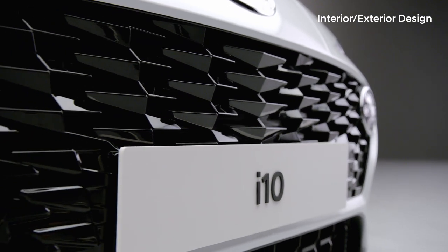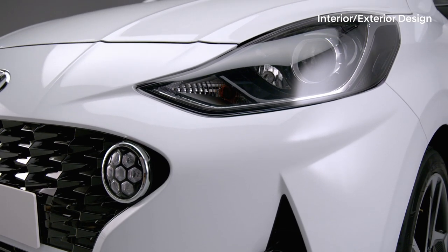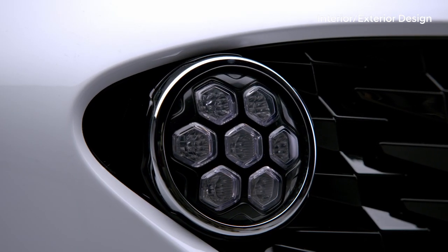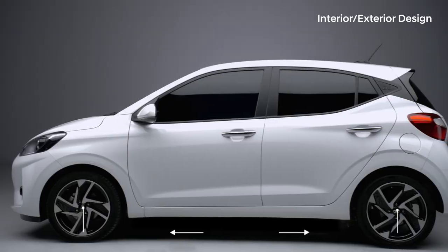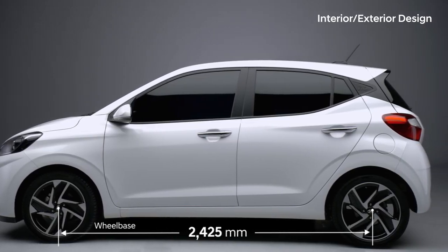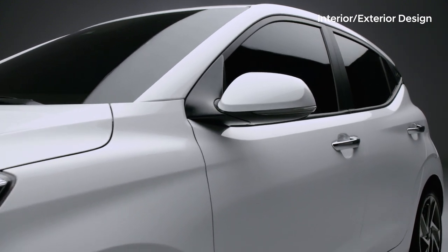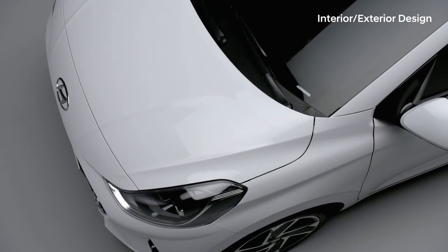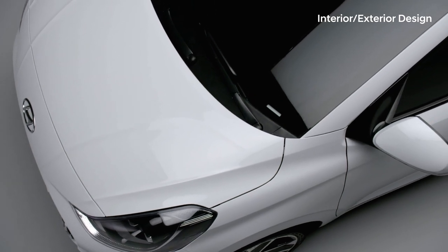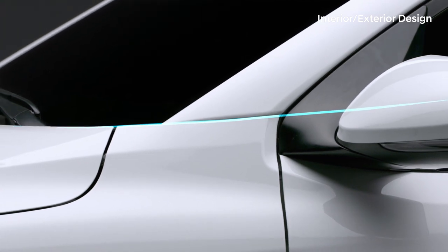The lengthened radiator grille, the unique headlamps and daytime running light design, the nimble roofline, the extended wheelbase and the lowered height show off its sharp and sporty design. When seen from the side, the horizontal cut of the A pillar gives a clear distinction from other cars.